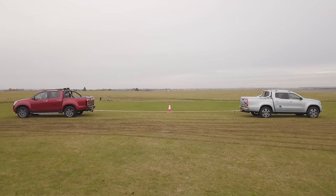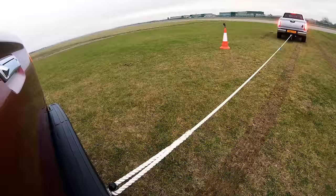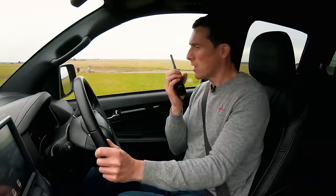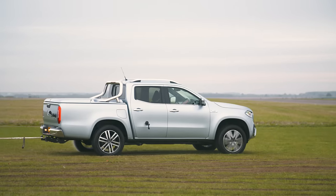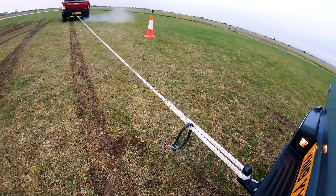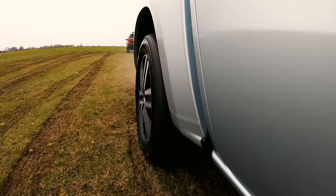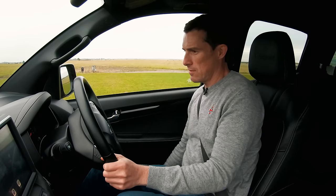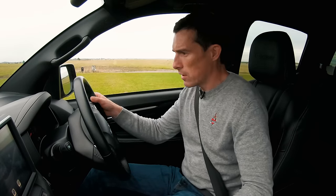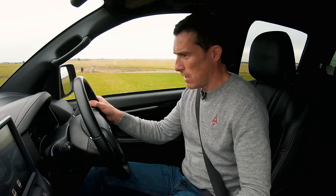Okay, driver, take the strain. Three, two, one, go. Come on, Isuzu. I've got nothing. I'll tell you what, I'm going to go into manual mode, go into second gear, see if that helps me.